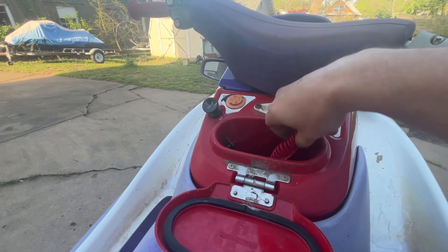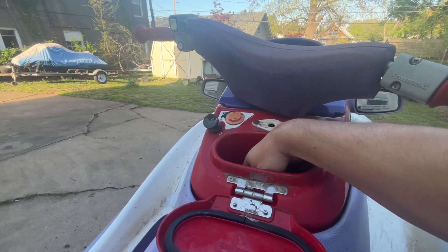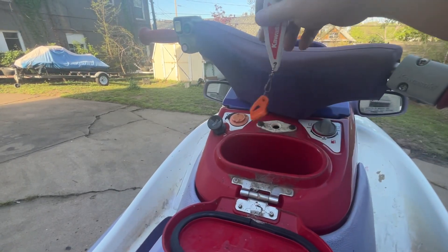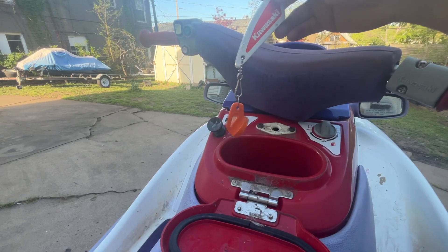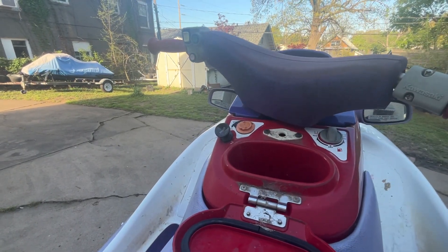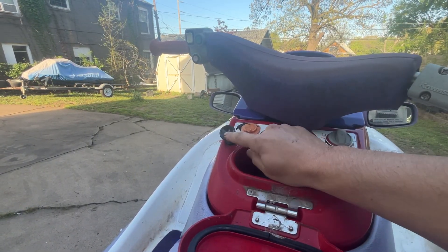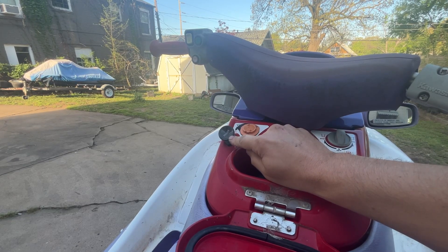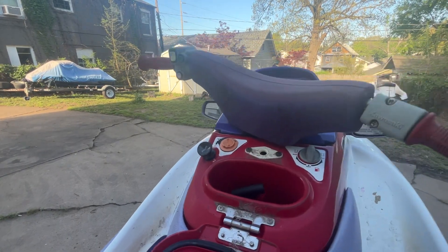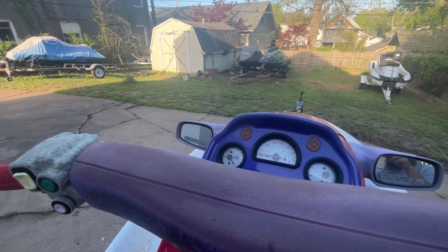It's got a locking compartment here — that's where I keep the key. I've got a new lanyard for it, and this is one of the Kawasakis that has the magnetic key. I'll even include this cool key tag for you. It's got a whistle built in, so you've got fire extinguisher and whistle — you're all legal. I replaced the choke with a primer, so that's pretty straightforward.